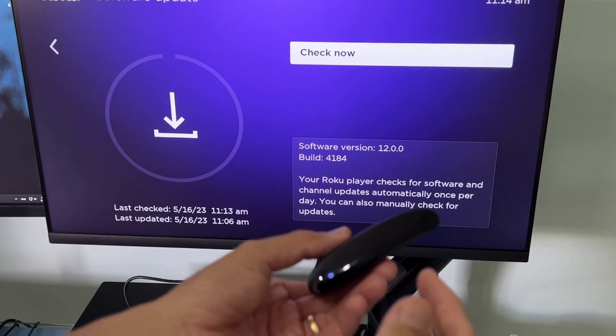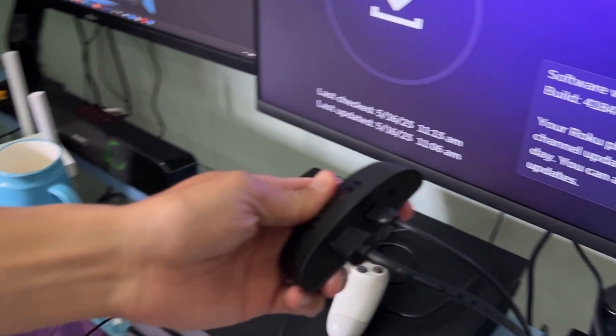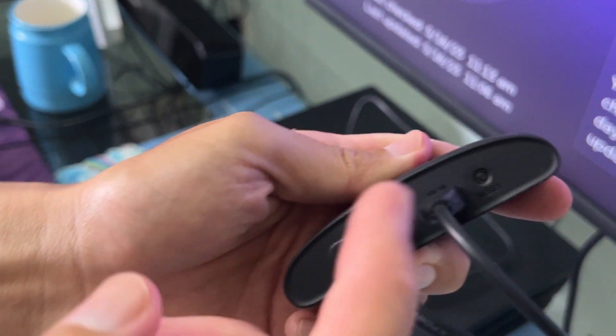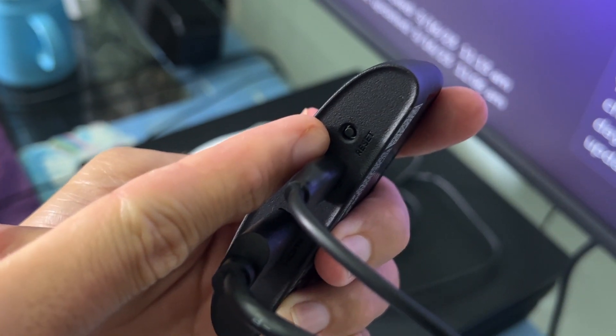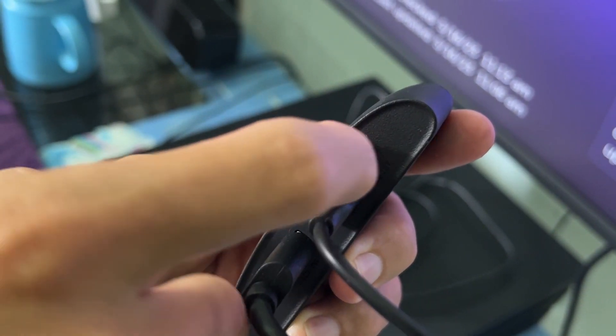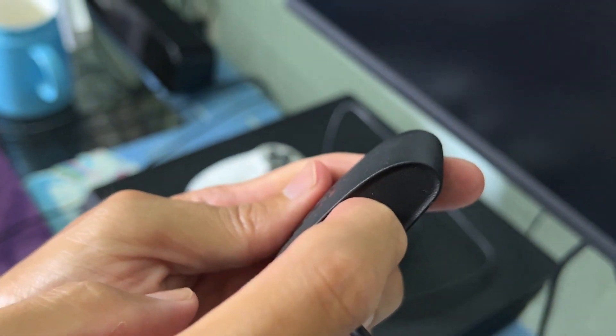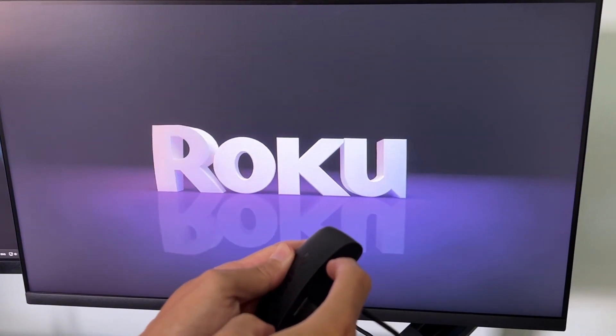If you are still unable to update software, then factory reset the Roku device. To do this, just press and hold the reset button on the Roku device for about 15 seconds. When the Roku logo appears, release the reset button to allow it to boot.